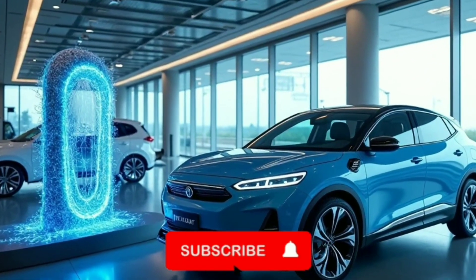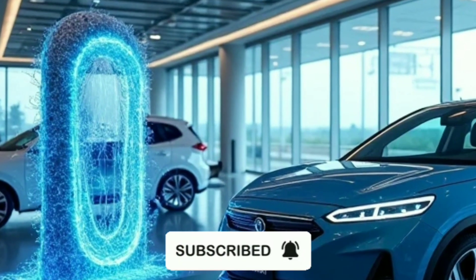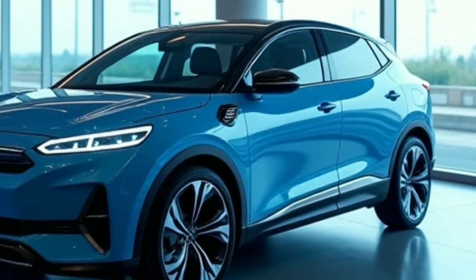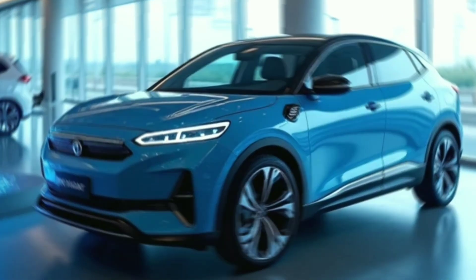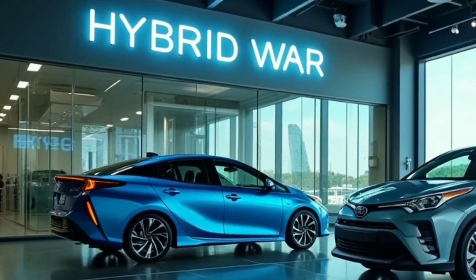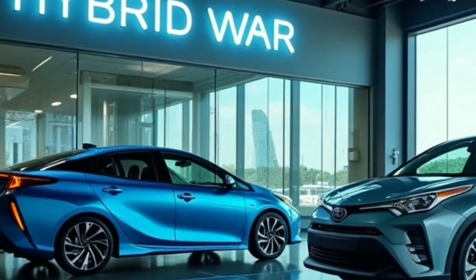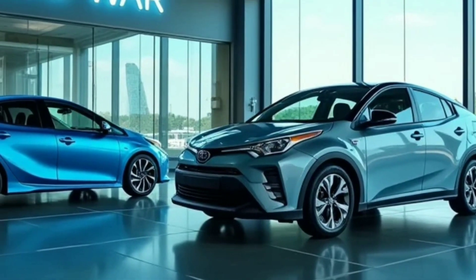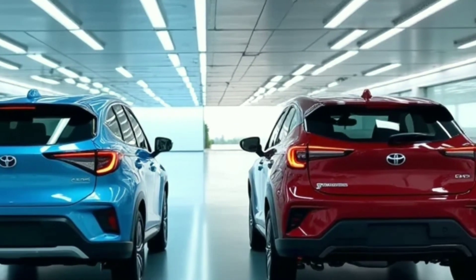BYD's new DMI system isn't just breaking records — it's obliterating them. Today, we're testing how this tech crushes Toyota, why Europe is panicking, and why gas stations might soon be obsolete. First: the 2,300 km range test and how it works.